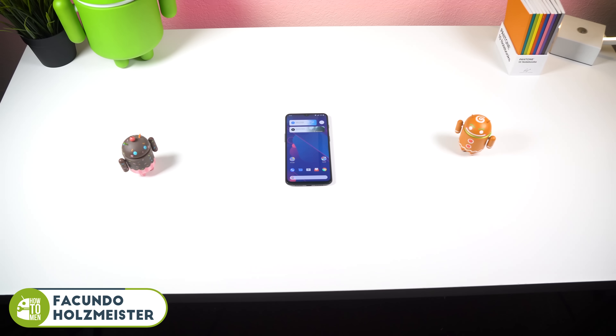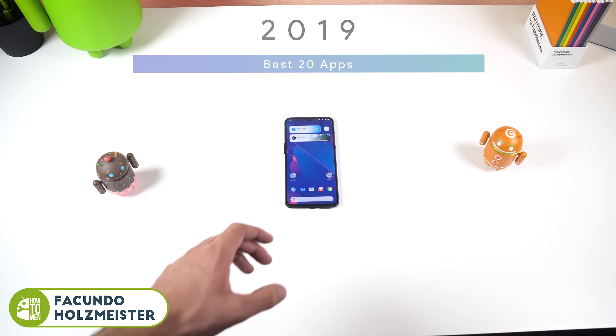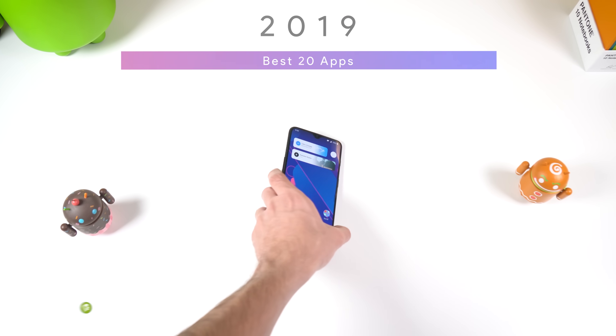Welcome ladies and gentlemen to 2019. Here are 20 Android apps that you should check out to get the year started off right. Quick disclaimer: none of these apps I'm about to show off are sponsored, or in other words have paid me to include them in this video. I genuinely think all these apps are amazing no matter how many downloads they have.